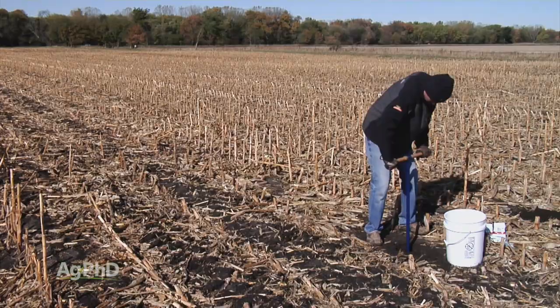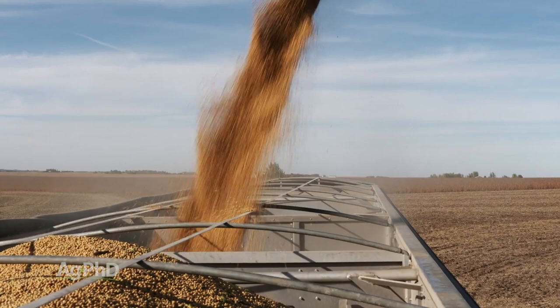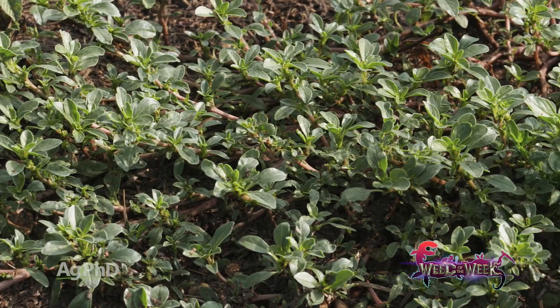Another thing we'll talk about today is soybean harvest moisture. You may not have given this a lot of thought in the past, but this is a really big deal. It's free money you can earn on your farm by harvesting at the right time. A good way to earn a little more money on the farm is to keep our Weed of the Week under control. We'll show you how to stop this tough weed a little later in the show.